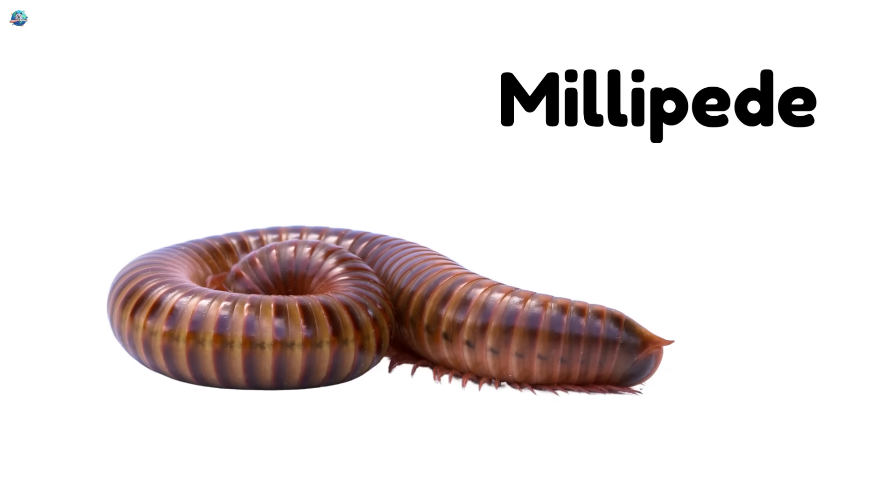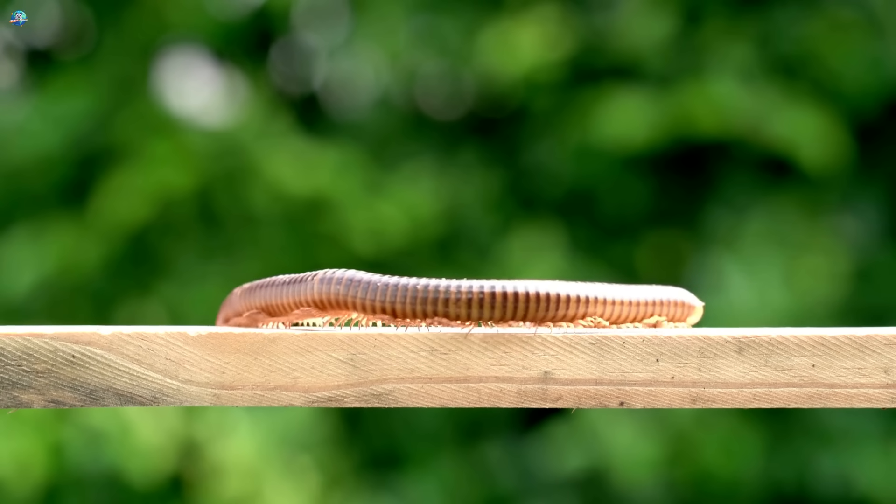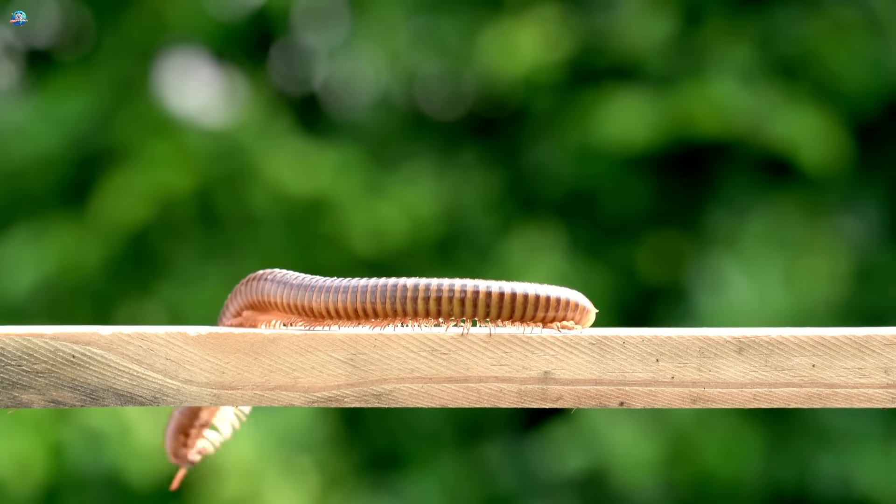Millipede — creepy but cool! Millipedes have hundreds of tiny legs and curl up like a spiral when scared.